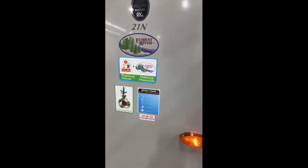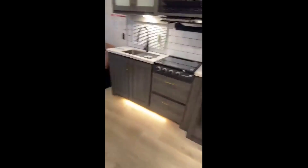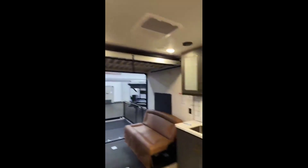They revamped how they were making these toy haulers — you can see it has the spray foam insulation, which gives you all those benefits. Like I said, it's 101 inches wide in a travel trailer, so tons of space, and really nicely done with the interior.